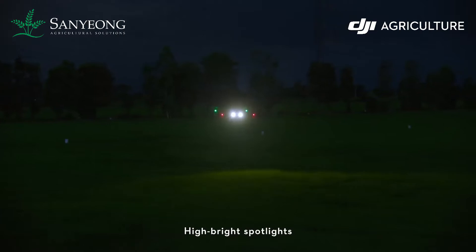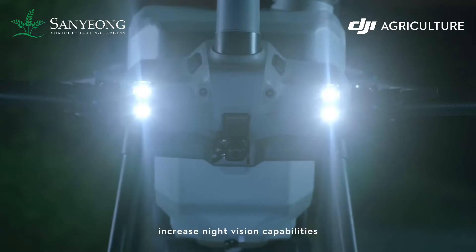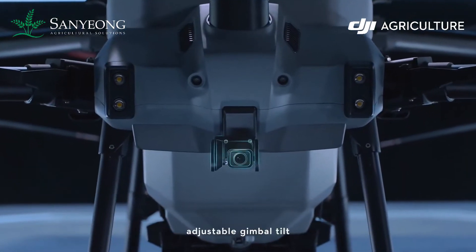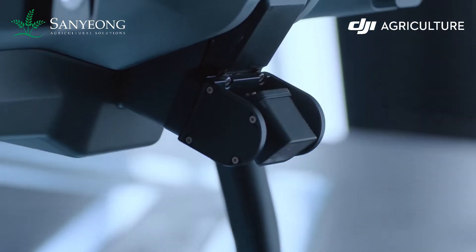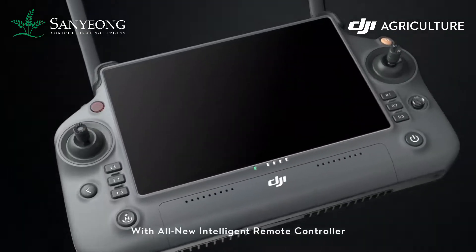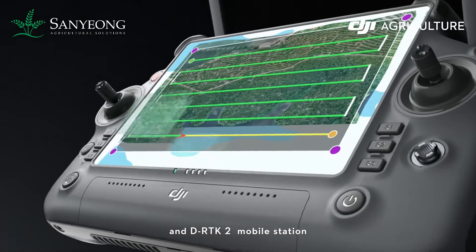High brightness spotlights increase night vision capabilities. Brand new UHD FPV camera with adjustable gimbal tilt allows seamless capture of HD images.